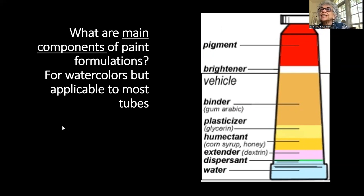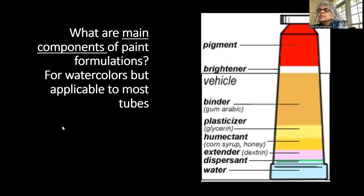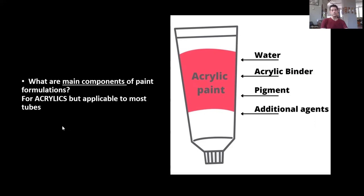In watercolor, the full formulation includes pigment, a brightener, a binder such as gum arabic, honey, a plasticizer like glycerin to prevent premature drying, a humectant to add humidity, an extender like dextrin, dispersants, and water. In acrylics the depiction is more simplified: water, acrylic binder, pigment, and additional agents.